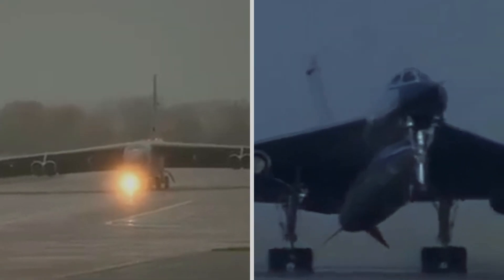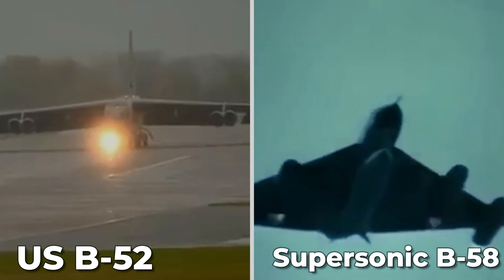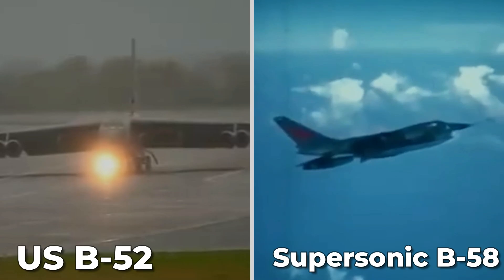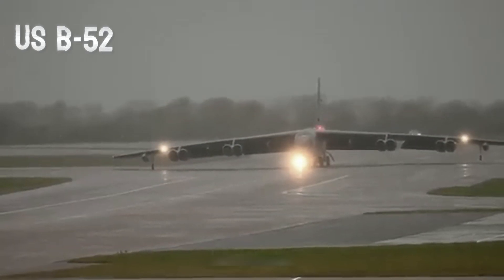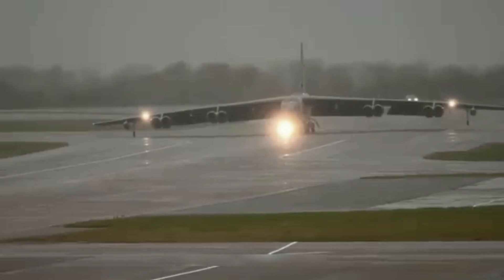By the mid-1950s, as Cold War tensions peaked, the US and Soviet Union developed long-range bombers. The US introduced the B-52 and the supersonic B-58, but both had limitations against Soviet air defences. The B-52 could reach the Soviet Union, but it was too slow to evade the newest Soviet interceptors.